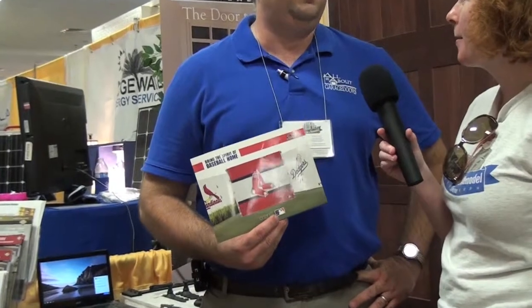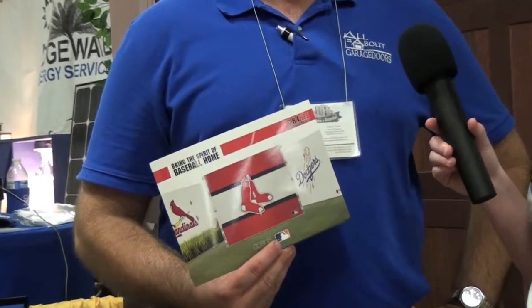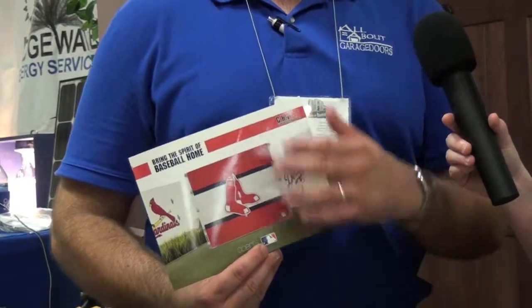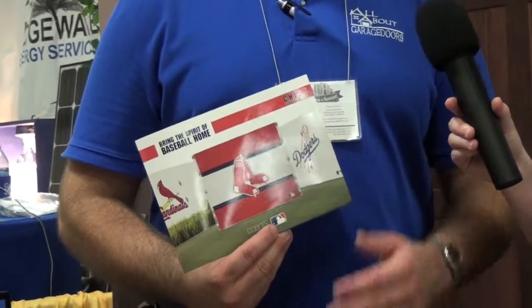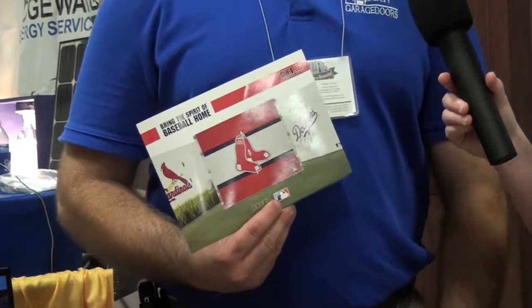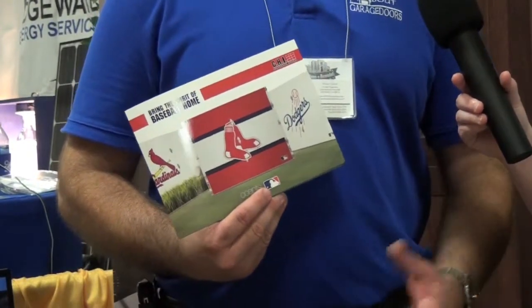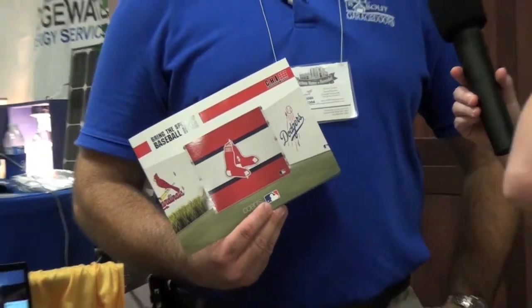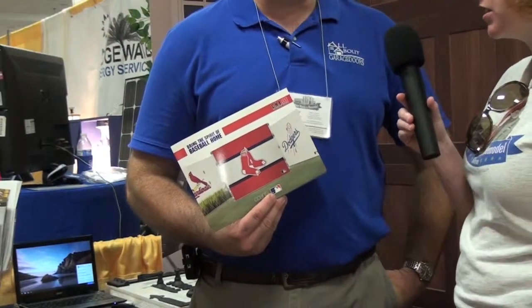We should write about that in the magazine. We just started it. We were doing images on garage doors before, but this is the first time with ball teams. There were some licensing things that CHI had to work out, but they did. So this is something you order with the door — it's not like a vinyl application done after you have the door. This is put on at the factory, so it doesn't peel off.